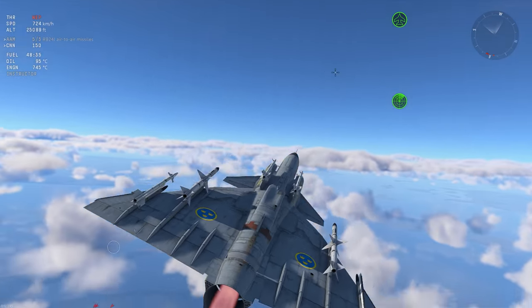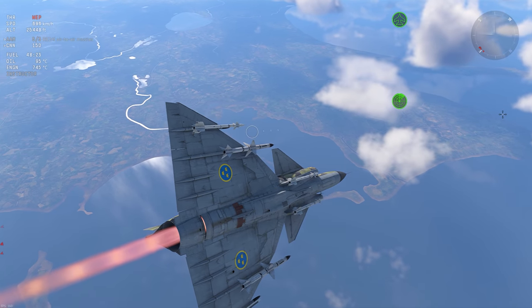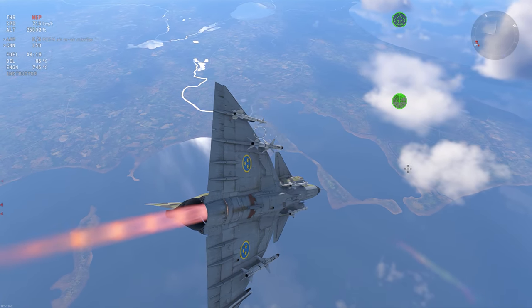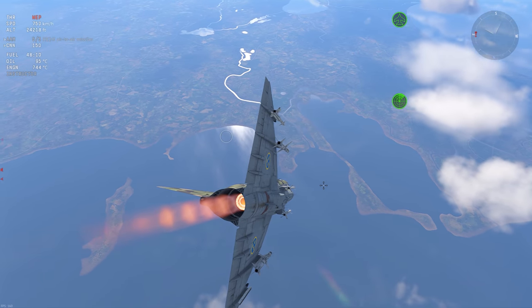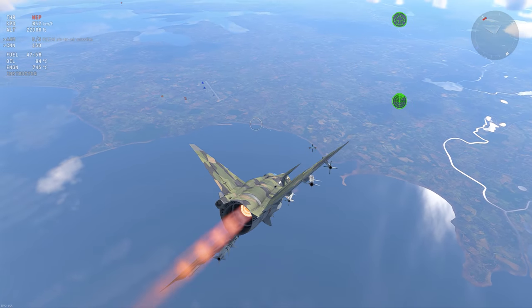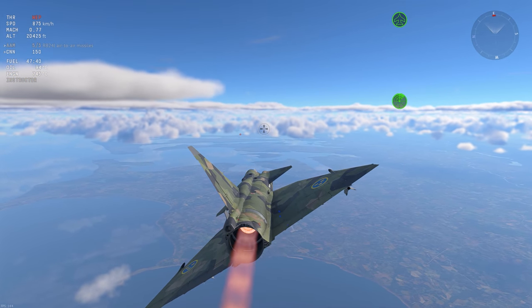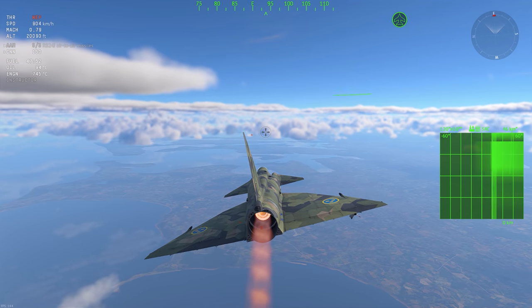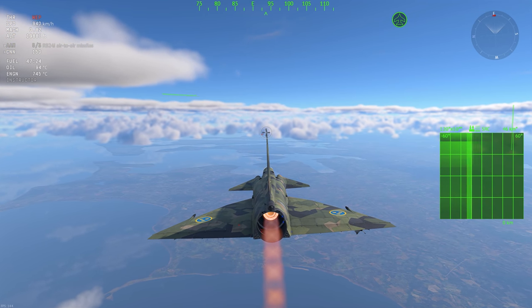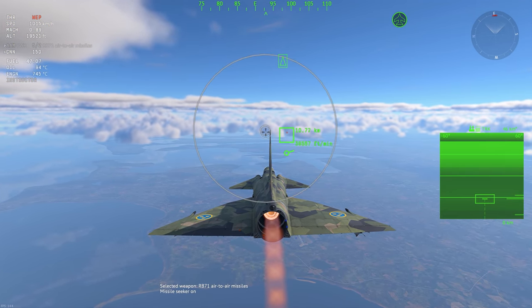But now that the J-37 is officially here, the AJ-37 — the initial attack variant, which did carry Mavericks — is definitely a possibility. I doubt it'll be here this update though, and the J-37 variant carries very limited attack ordnance, basically being relegated to a Swedish Zuni rocket equivalent. The Saab-105 is still going to be my top ground striker for Sweden, and I wish that wasn't the case.